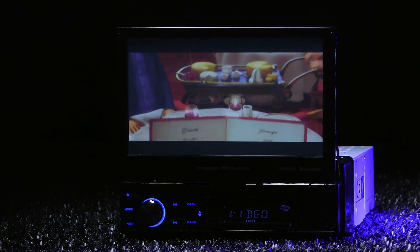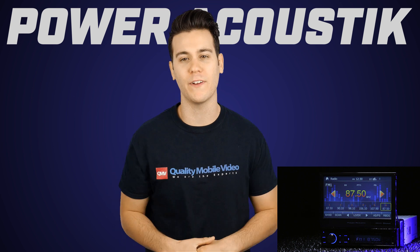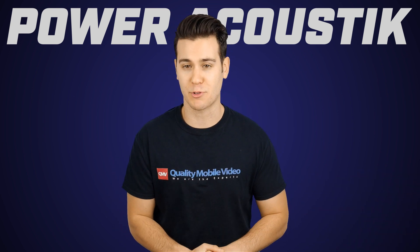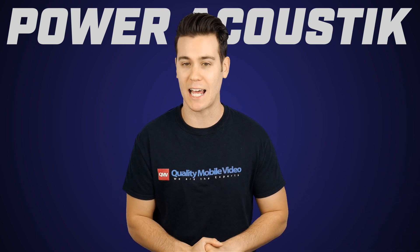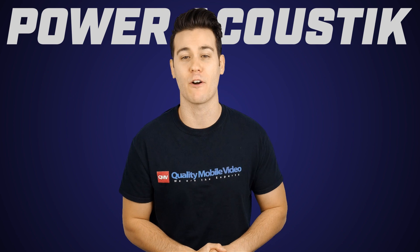That's it on the Power Acoustic PDN726B. Be sure to check it out right here at QualityMobileVideo.com. Don't forget to subscribe to our channel if you haven't, click that like button, join the conversation below, and check us out on Instagram, Facebook, and Twitter at QualityMobileVideo. Thanks for watching.